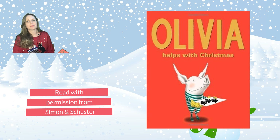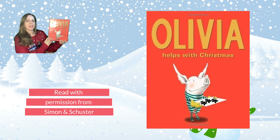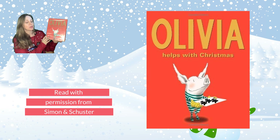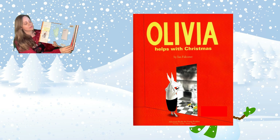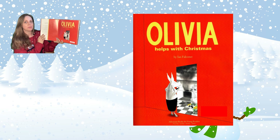Our next book is one of my favorites: Olivia Helps with Christmas by Ian Falconer, read with permission from Simon & Schuster. Olivia Helps with Christmas.